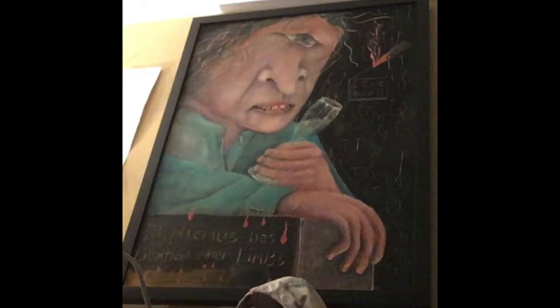Polyphemus, the Cyclops — I believe it's from the Iliad or the Odyssey. I think it's the Odyssey.